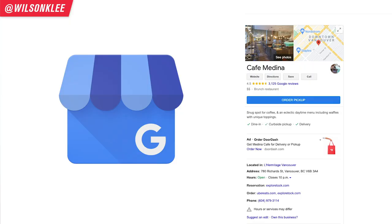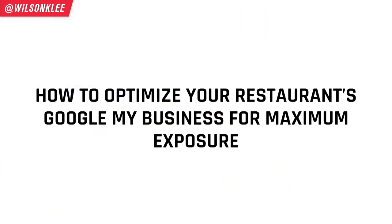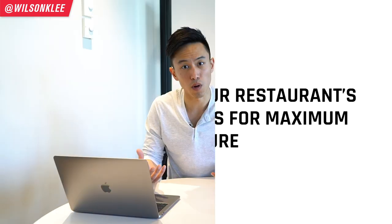Do you want to know a super simple yet highly underrated tool that can actually explode your business with a ton of sales? That tool is called Google My Business, and more than 80% of restaurants out there are under-utilizing it. They don't pay enough attention to it, yet this tool can potentially bring in tons of sales. Today we're covering how to optimize your Google My Business for your restaurant so you get more exposure and ultimately more sales.